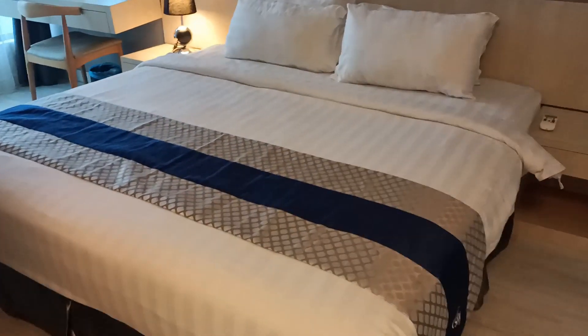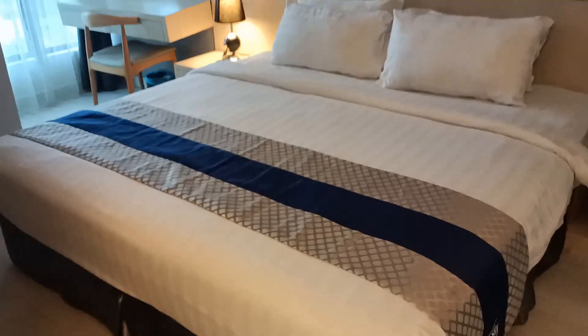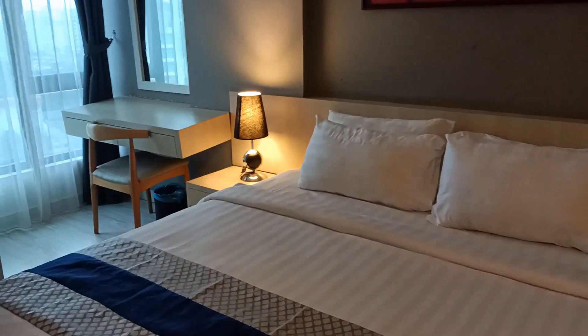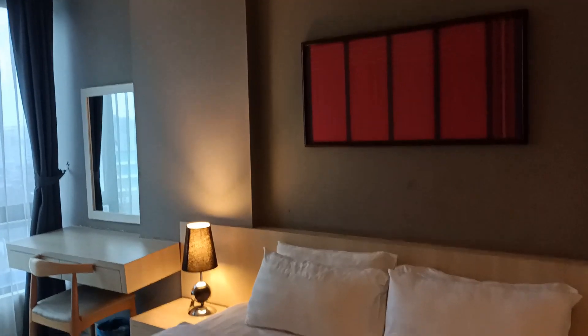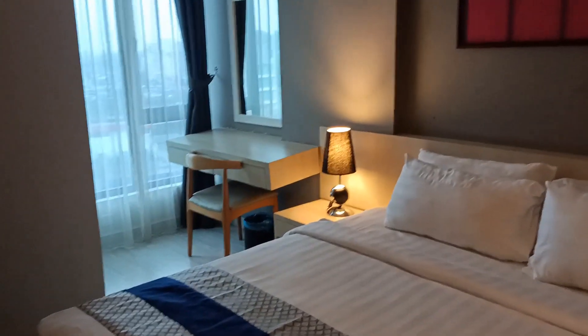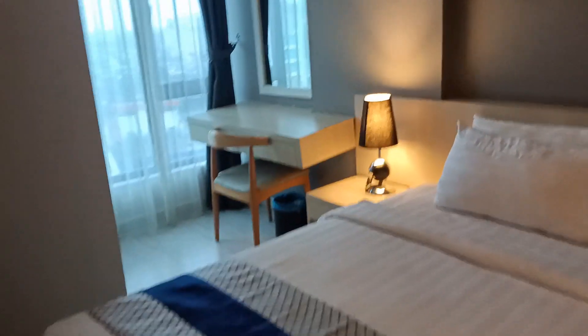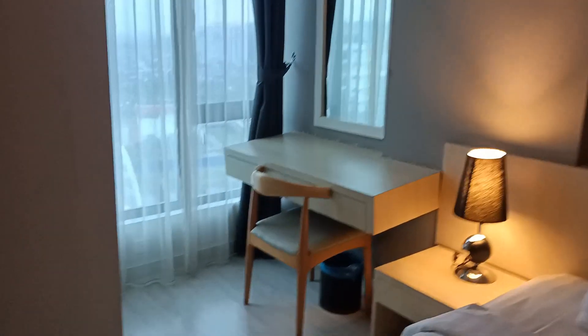Let's check the bedroom. I think this is like a king-size bed. It's quite spacious. I really appreciate the working space right there — it has its own corner. And it has a cupboard, a wardrobe.